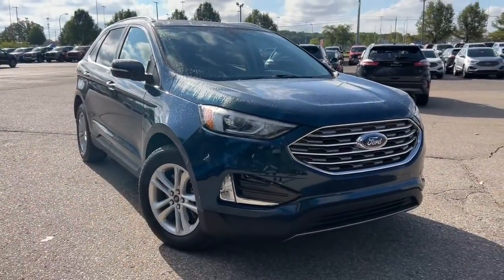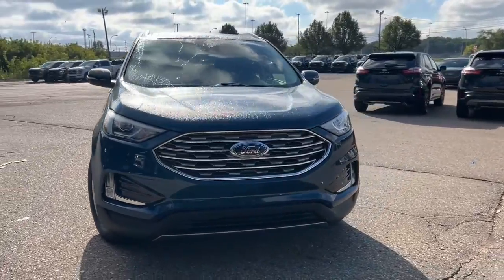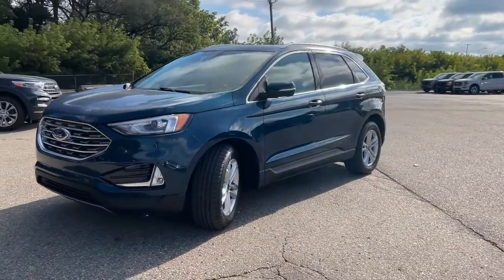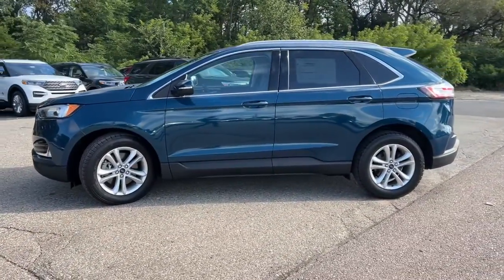Take a moment to check out the 2020 Ford Edge. With less than 20,000 miles on the odometer, this vehicle stands out from the rest. This stylish, versatile Edge delivers comfort, confidence, and capability.